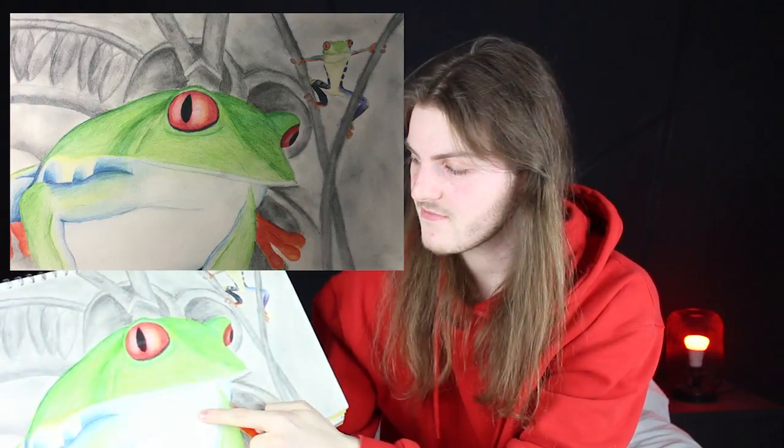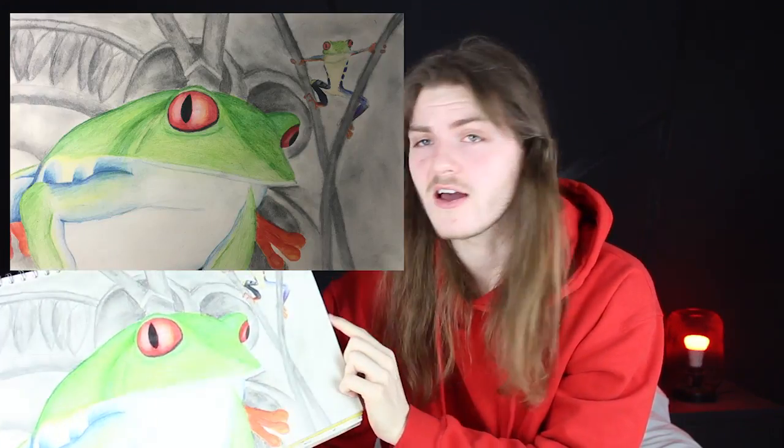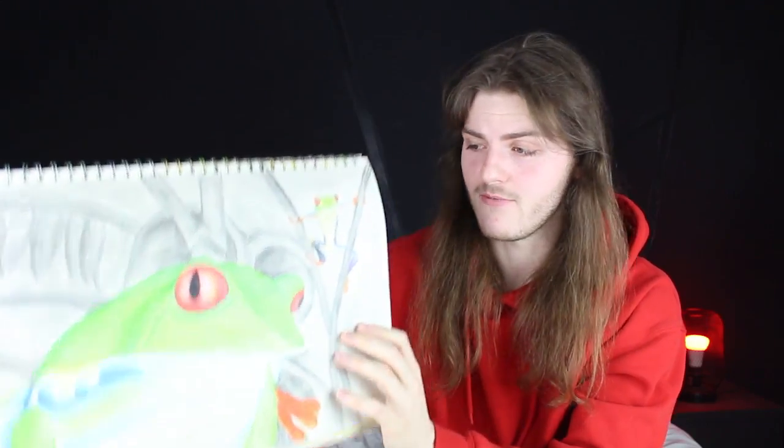The next thing was these frogs — a big frog and a little tree frog. I really like the little tree frog. It's not good, but I actually really like it — it's got a really cool pose. Not a great follow-up page to the start, but not too bad. I'm not going to completely slag it off.